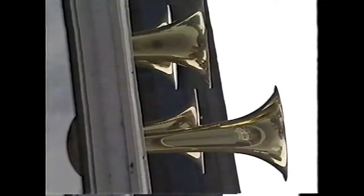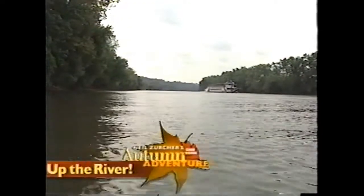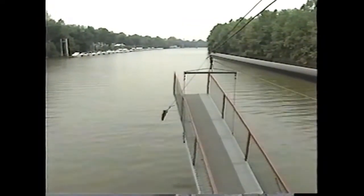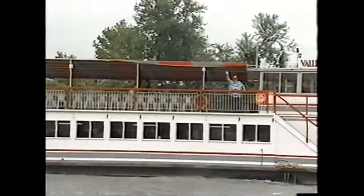All aboard the Valley Gem Sternwheeler! Get ready to take in some of the most breathtaking river scenery and fall foliage in the country. Wow, what a spectacular view. What a wonderful way to enjoy a beautiful autumn day.